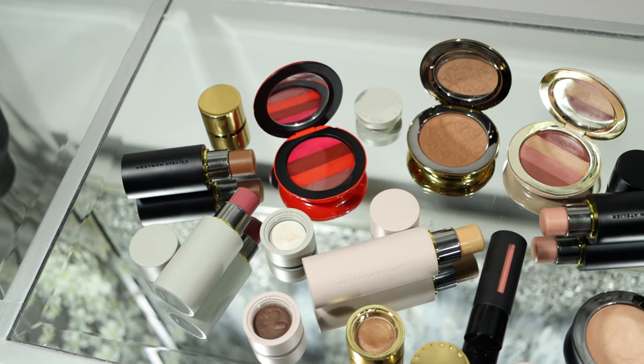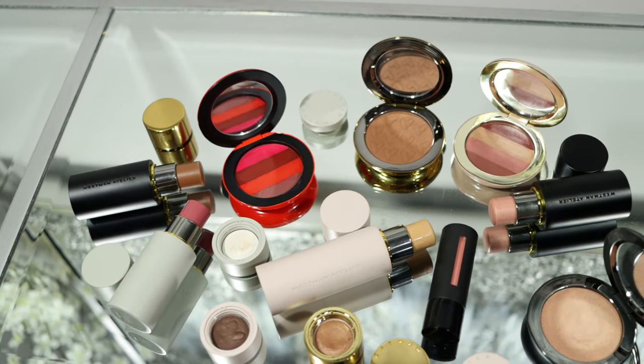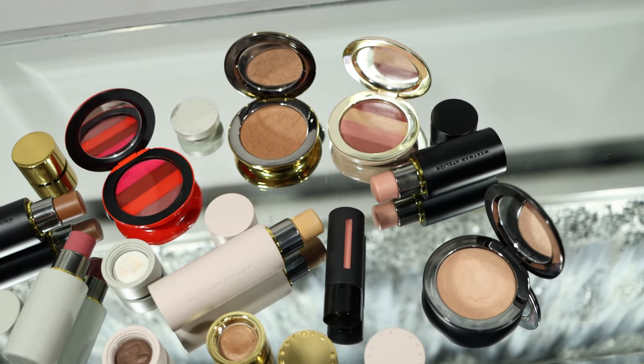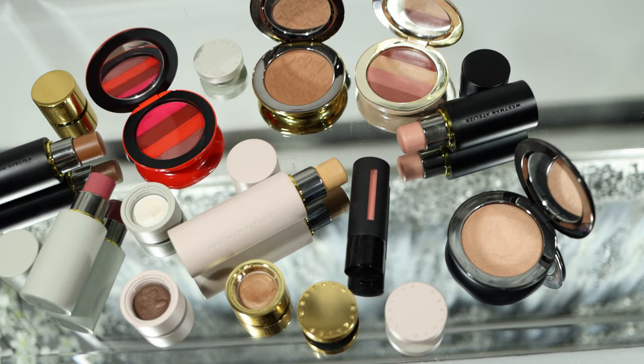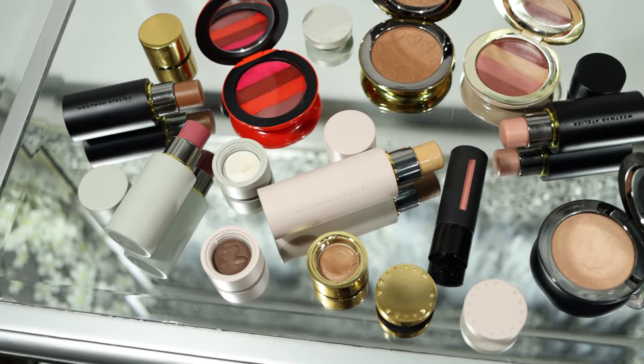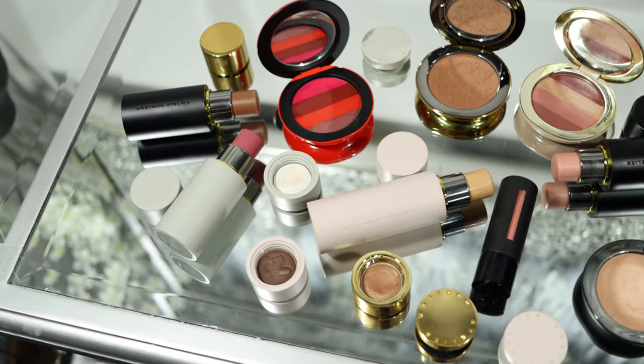Hello guys, welcome back to my channel! Today is a very exciting video because I will talk about this clean beauty brand Westman Atelier. I have the highlighter, blush, foundation, and two lip palettes — the nude one and the red one — covering their entire brand. If you want to see a full face of Westman Atelier, keep on watching.